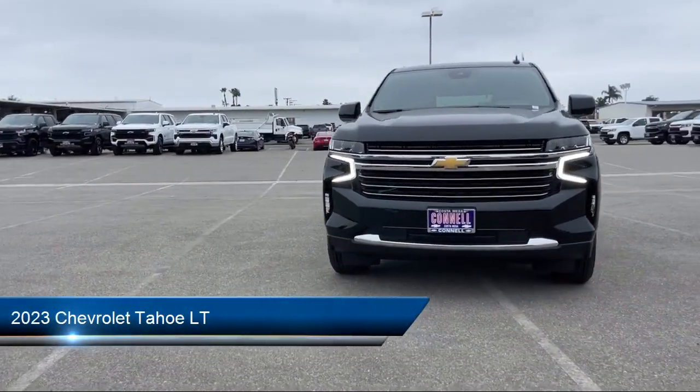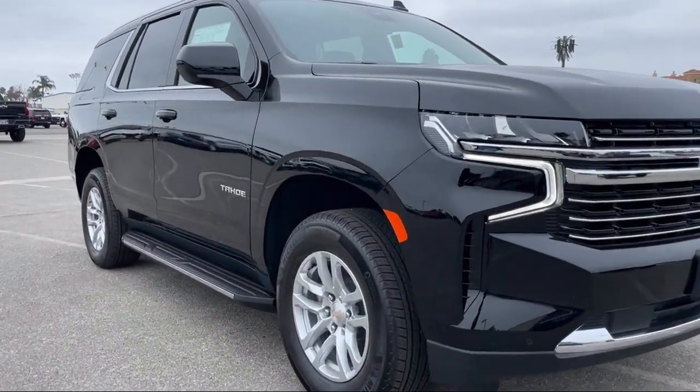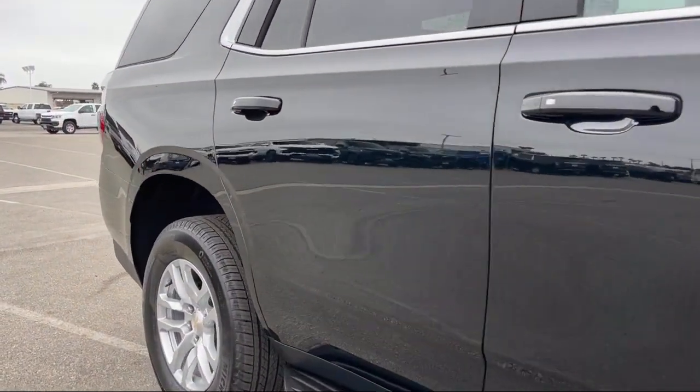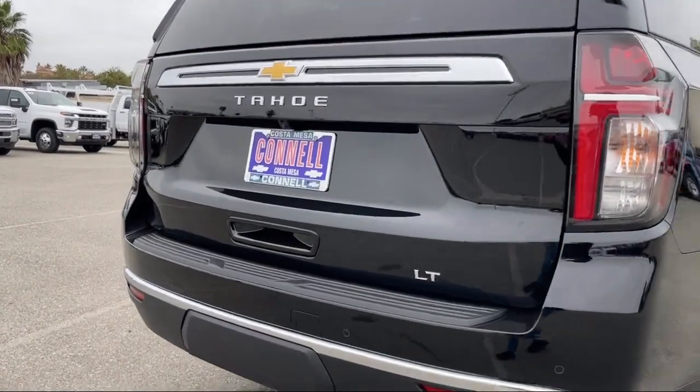It comes equipped with LT Preferred Equipment Group, Smart Device Integration, Navigation, Bluetooth Smartphone Integration, Climate Control, Leather Seating, Running Board Package, Lane Keep Assist, Lane Departure Warning, and Auxiliary Audio Input.